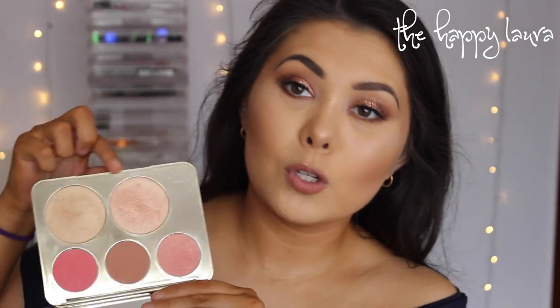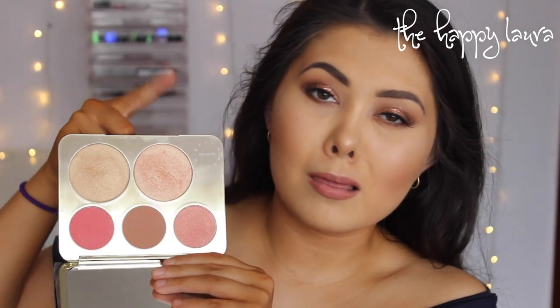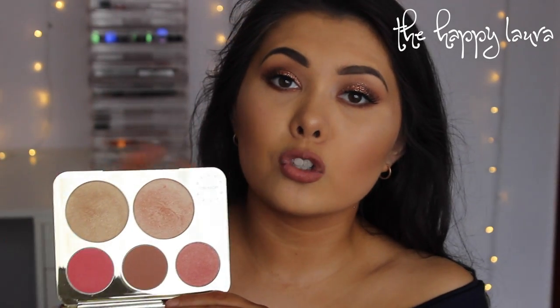Becca Highlighters — they made my year. They were literally the highlight of my year, especially Champagne Pop. This one is in the Champagne Pop cheek palette. But seriously, just Champagne Pop made my year in terms of highlighter. It's so good and so versatile.